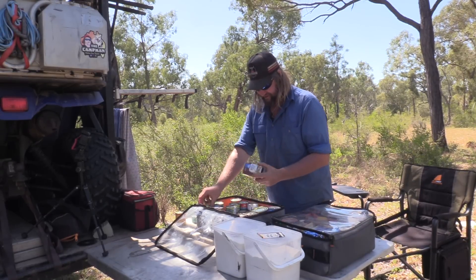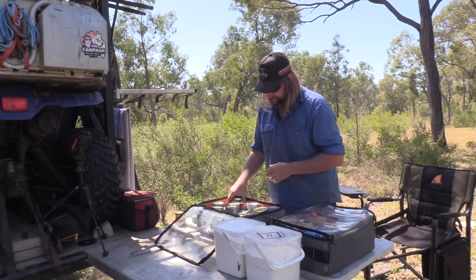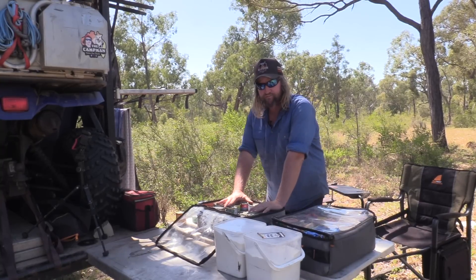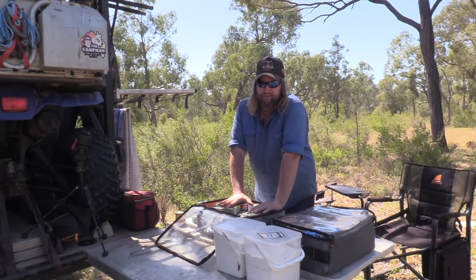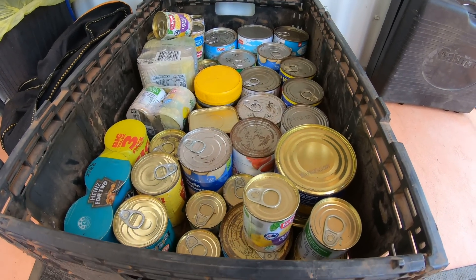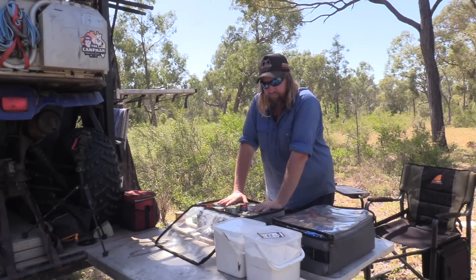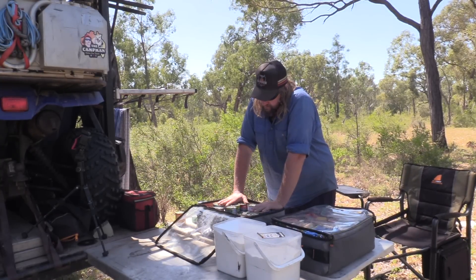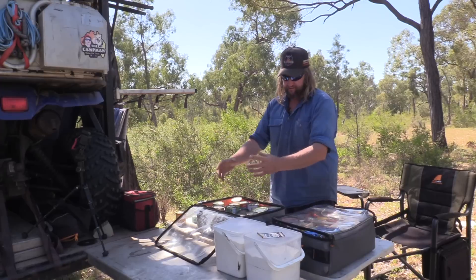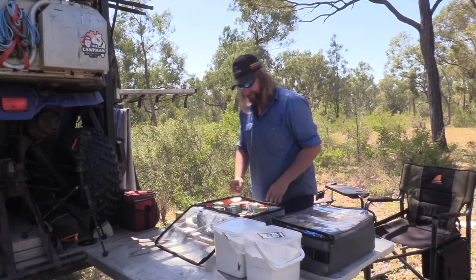Got some stews in a tin — easy meal if I couldn't be bothered cooking one night. I've got a few of them. This isn't all the tin food I have on my trip either — I've got more underneath the actual bed in a storage container. I call it like my Woolies, Coles, IGA — it sits underneath the bed and I just stack it as I go. I've probably got about three times as much as what you see here. I know when it's full I'm still within my weight limit.